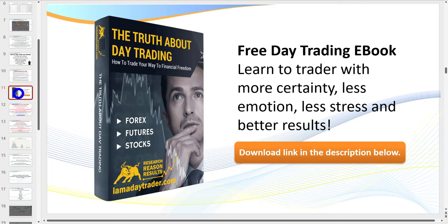A quick advertisement — if you haven't already downloaded my ebook, 'The Truth About Day Trading,' please click on the link below. Also in the link below you can download the spreadsheets that I use, where I talk about the realistic potential returns you can earn as a day trader. There's a video that goes with it showing you how to use it correctly.